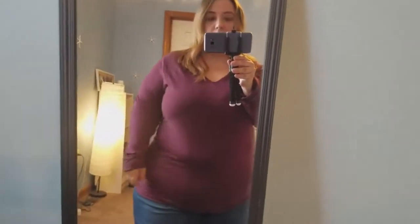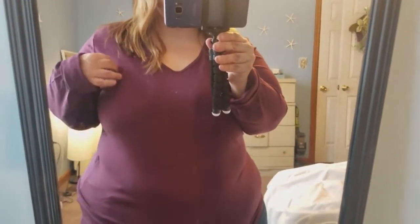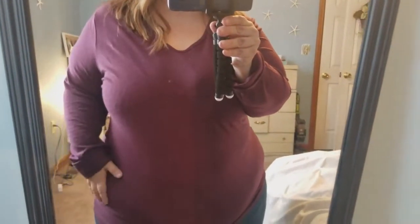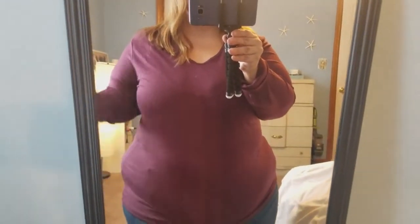Here's another top I got. It was under $10 — just a basic top, but I do love the color. It's like a wine maroon; it comes off brighter on camera but it's more deep, purplish actually in person. It's Time and True, again under $10, size 22. You could wear it with jeans, you could wear it with joggers. Very comfortable.